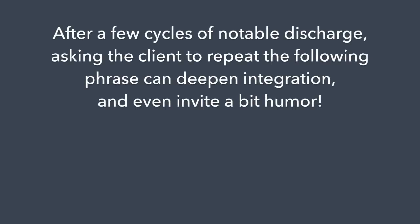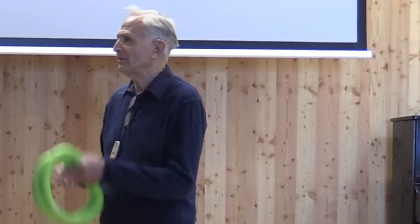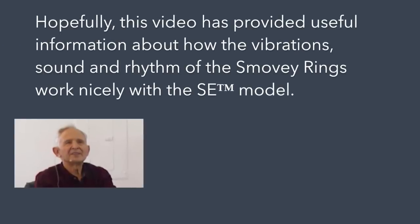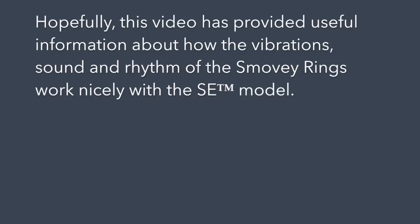After a few cycles of notable discharge, asking the client to repeat the following phrase can deepen integration and even invite a bit of humor: 'I give myself this gift of deep relaxation, whether I deserve it or not.' So I think we've got a nice piece of work done here using the Smoovies. Hopefully this video has provided useful information about how the vibration, sound, and rhythm of the Smoovie Rings work nicely with the SE model.